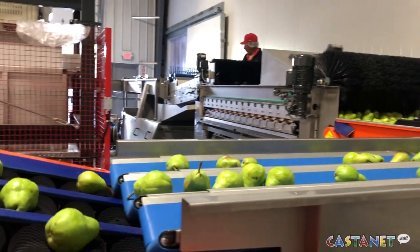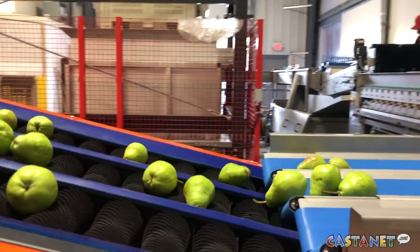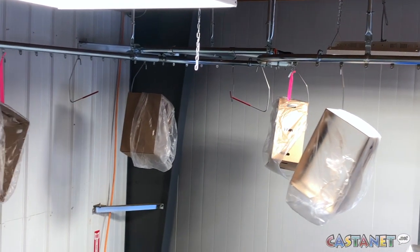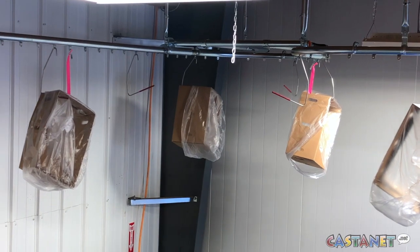Another thing that we implemented in our facility is a box monorail, which is actually like a roller coaster hanging from the ceiling. So technically, none of our packaging is on the floor.